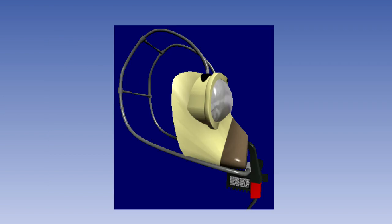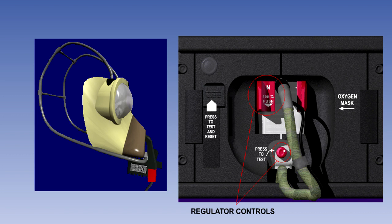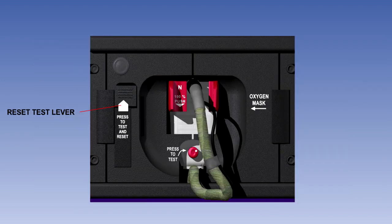A typical example of a quick donning mask is shown here. It is a combined mask and regulator, with all the features of the panel-mounted regulator. When not required for use, the mask is stowed in a panel-mounted box in such a way that the regulator controls and the feed hose protrude through apertures in the stowage doors. When the mask regulator is stowed and the box door is closed, oxygen flow to the mask is prevented by a shut-off valve inside the box, this valve being held closed by the reset test lever on the left door.